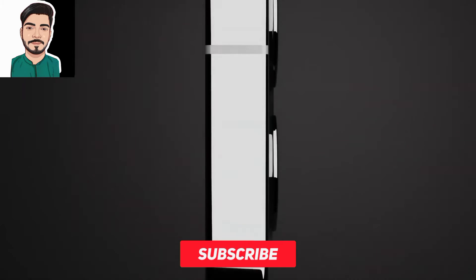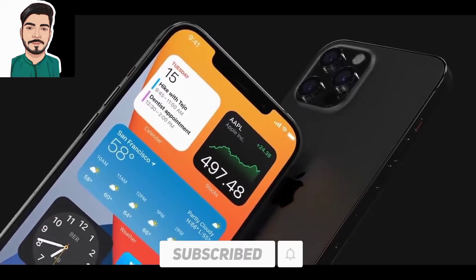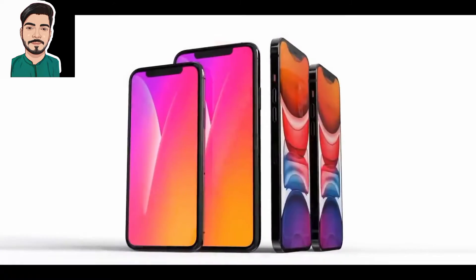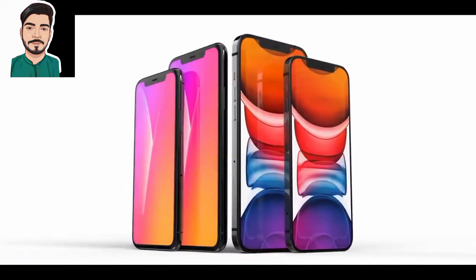Today we will talk about iPhone 14. The iPhone 13 Pro successor, that could be marketed as iPhone 14 Pro, will ditch the existing notch to feature a hole-punch display design, according to a research note published by analyst Ming-Chi Kuo of TF Securities.